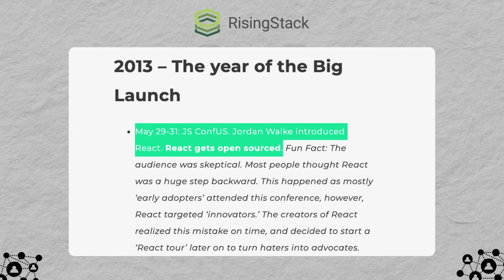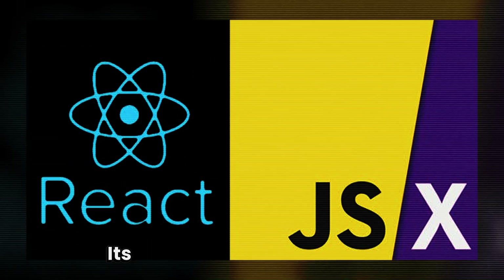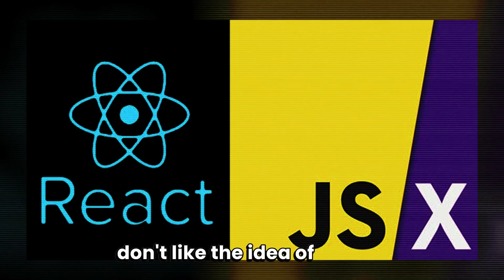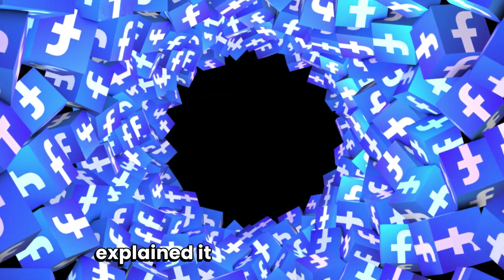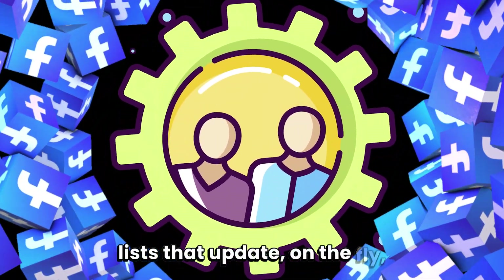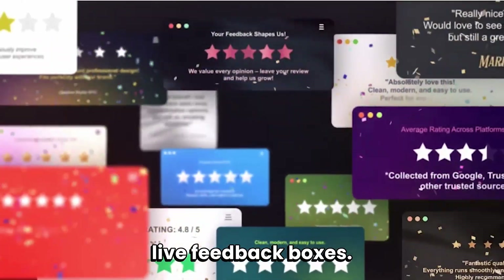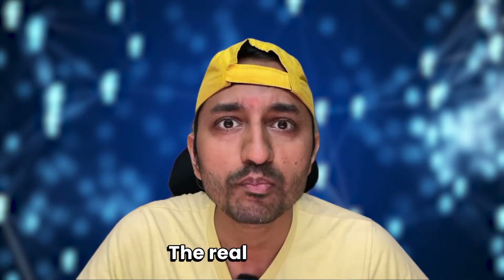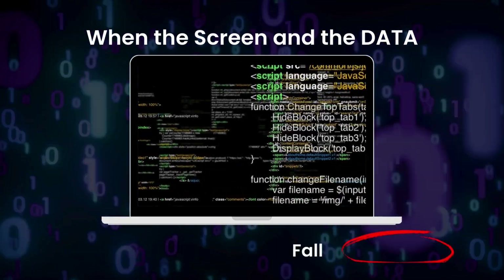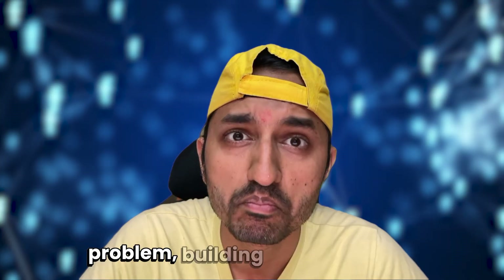In May 2013, Facebook takes a risk and open-sources React at JSConf US. The first reactions aren't great — its syntax, JSX, looks odd, and many developers don't like the idea of mixing code and design together. Facebook could have stopped there, but instead they explained it with real examples: fast-changing forms, lists that update on the fly, live feedback boxes. Their message was clear — the real problem isn't how the code looks; it's when the screen and the data fall out of sync.